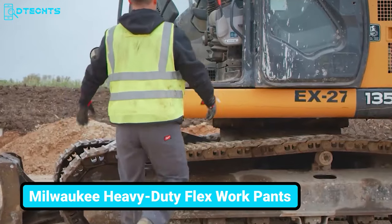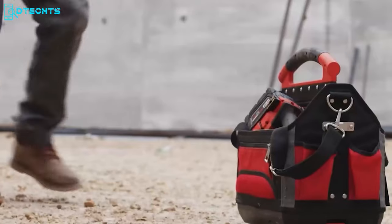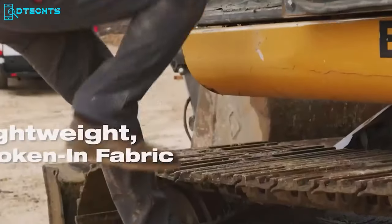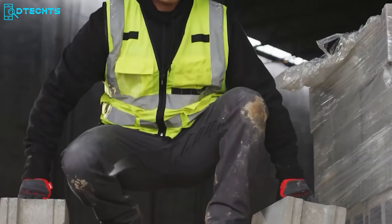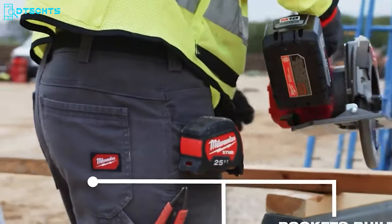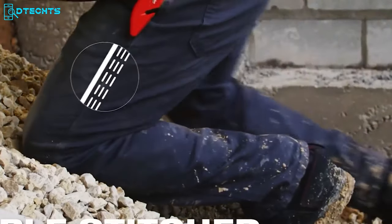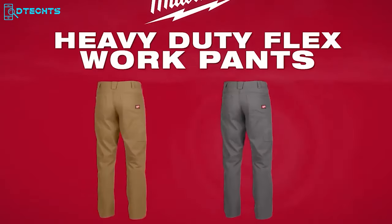On a construction site, you must be aware of many hazards including falling debris, heavy materials, and sharp objects. Keeping that in mind, Milwaukee made these heavy-duty flex work pants that offer great protection on the job site. These pants are made of lightweight broken-twill fabric that keeps you comfortable every time. Each pair comes with a crotch gusset that provides a maximum range of motion, plus multiple big-size pockets for easy access to different tools. These flex work pants have triple-stitch wear zones that make them highly durable even on the harshest job sites, and you can choose between two colors.